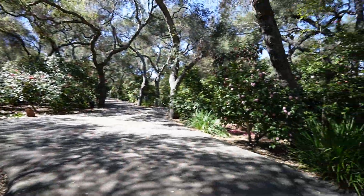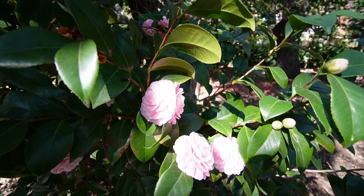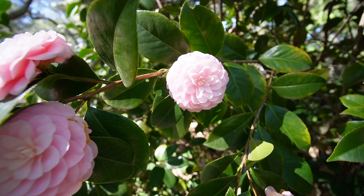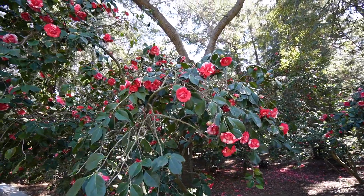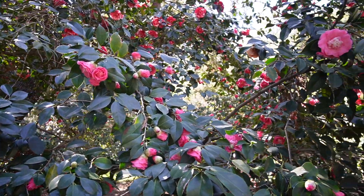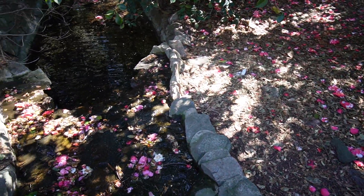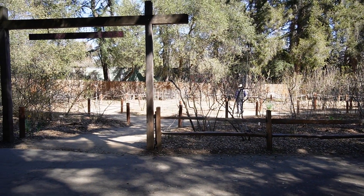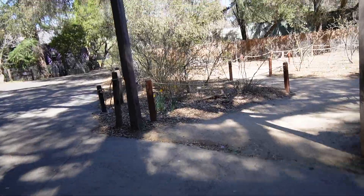Wow, so many camellias. We're at the Lilac Garden — obviously not in season — but we found some life.